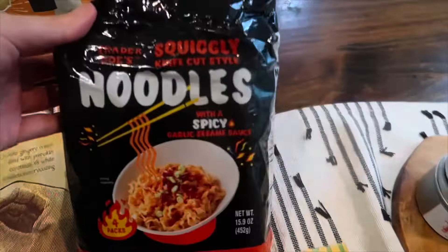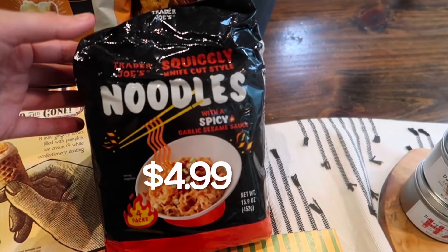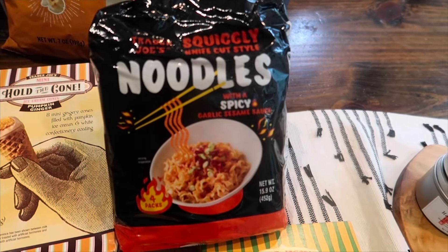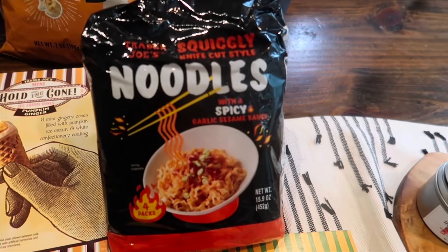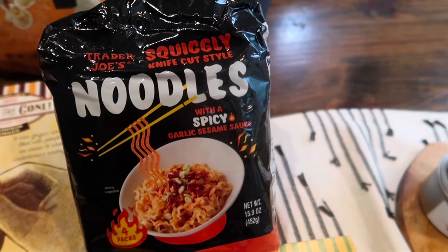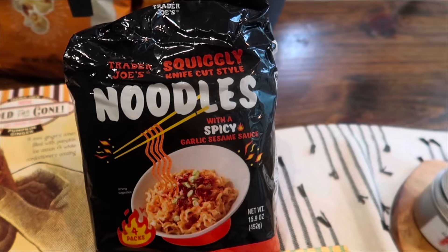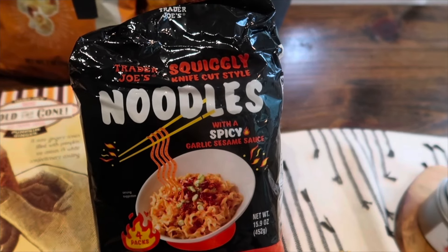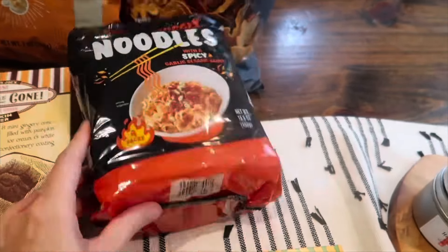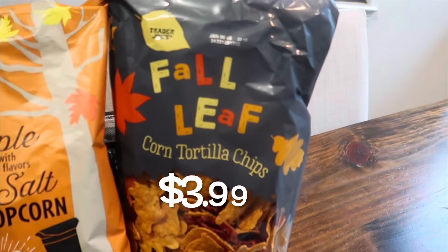I actually finished all the squiggly knife cut noodles this week because it's been cooler and I've been eating soup. I love this one much better than the original. It comes with four packs and two seasoning packs — I use one seasoning pack and then I add chili onion crunch and some sriracha, so it gets really spicy. I love it, so I had to grab another pack.